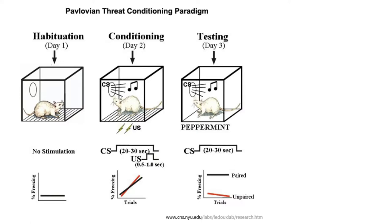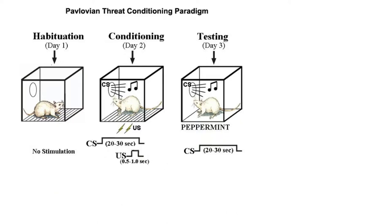The particular memory studied by Abdu et al. was auditory fear conditioning in mice. This diagram from the LeDoux lab website gives an overview. In auditory fear conditioning, a tone is played for about 20 seconds, and while the tone is still playing, the mouse's feet are electrically shocked by the cage it is living in. Even a single event like this will create a long-lasting fear memory in the mouse.